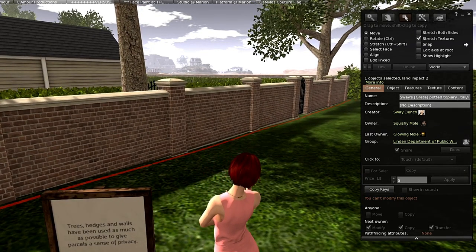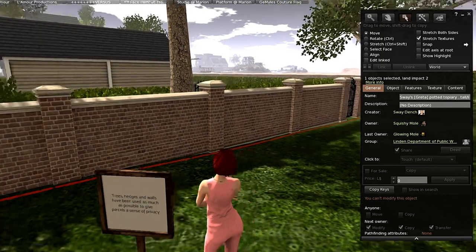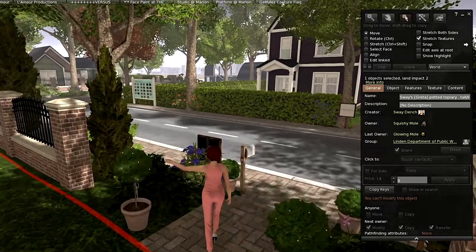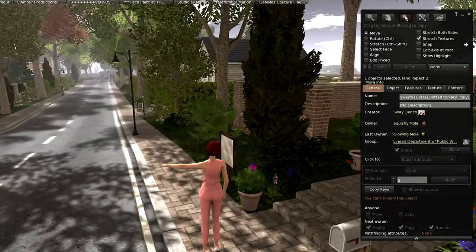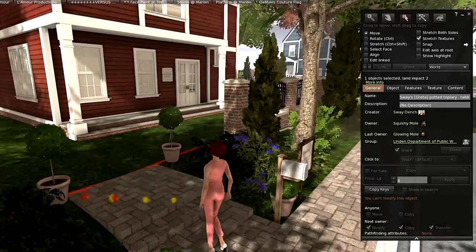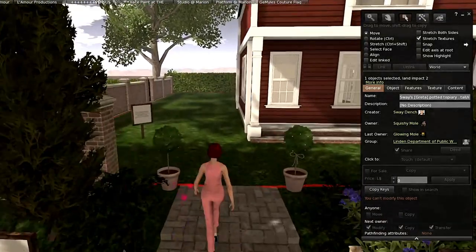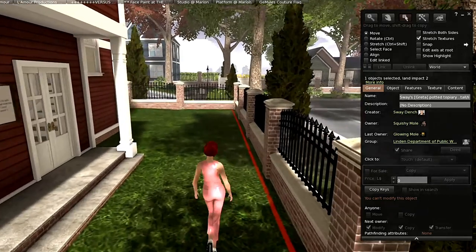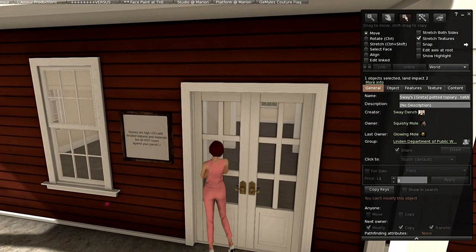Trees, hedges, and walls have been used as much as possible to give the parcels a sense of privacy. All the hedges, trees, and decor around here are only on the Linden parts — the roads, beautiful sidewalks, and street lights are all on the Linden sim, which I'm just loving. Then of course we have all of ours to do everything we want. I don't know that we can terraform in here, but it's very nice to be able to put out your trees, bushes, and flowers.